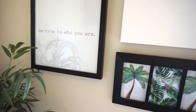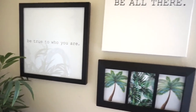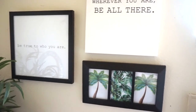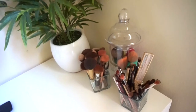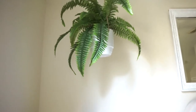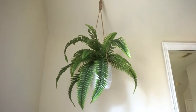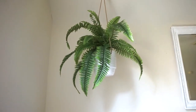On the right side of the desk I have a plant from Home Goods, and my brushes and sponges in containers that I got from the dollar store. Next to my bed I have this hanging plant, which I really love the look of — it's from At Home as well.